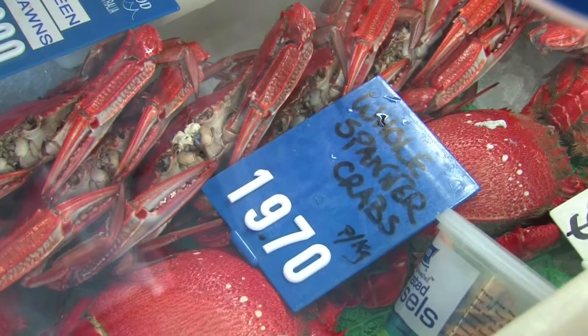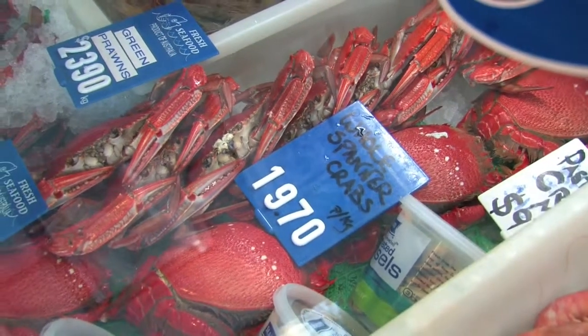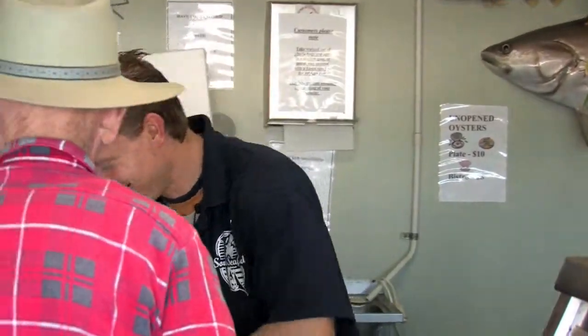Buying local for us is 100% important. The majority of our customers come into our shop and they want local produce. They make a special trip in and make an effort to find parking wherever they can. They come in and they ask what's local — that's one of the first questions.